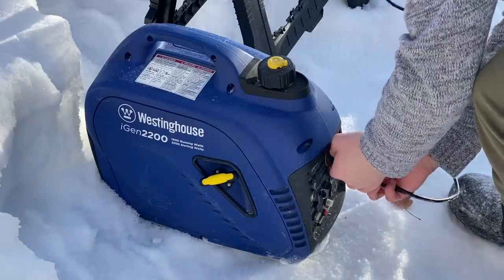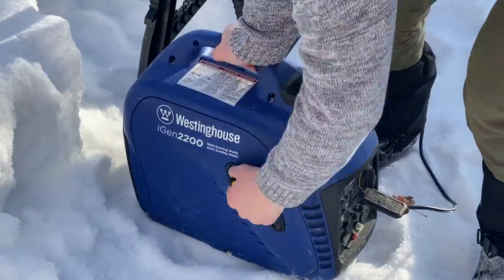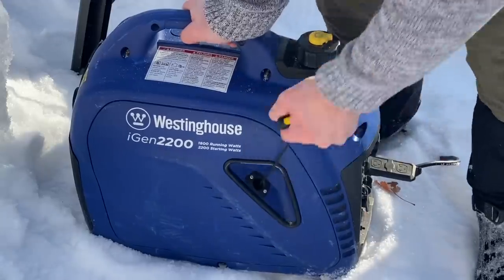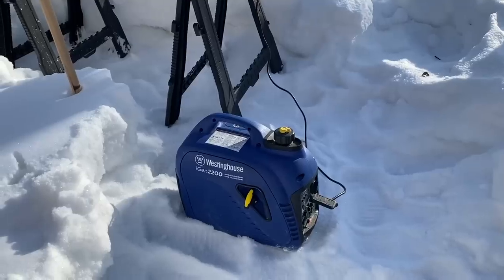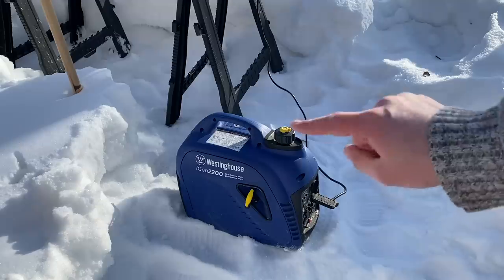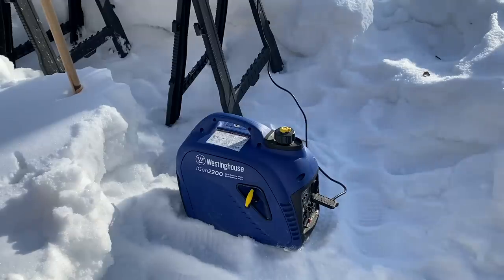At least that's what I was hoping for, but for whatever reason the generator decided not to cooperate. This is not the hiccup I was expecting to have — I tested it out the other day and it turned right on. Now it just refuses for no reason. So I guess we're going to go find a handsaw.